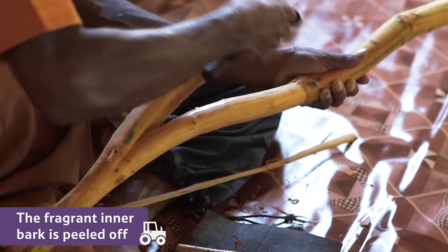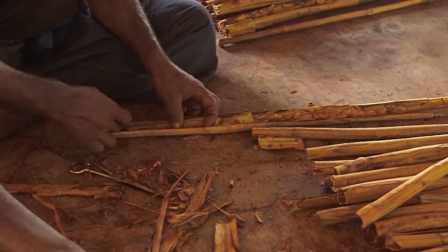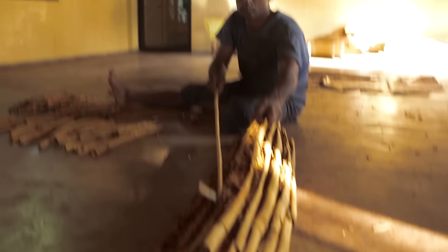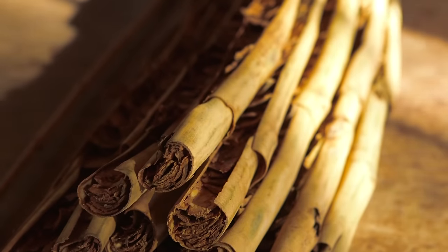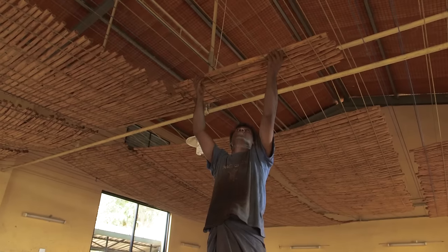Then the fragrant inner bark is peeled off and packed together, like this. The bark naturally curls together, forming sticks that are called cinnamon quills. The quills are placed high up near the ceiling, and left to dry in the heat of the day.